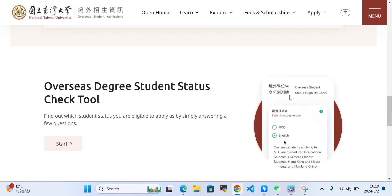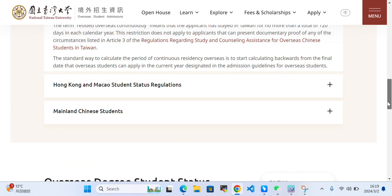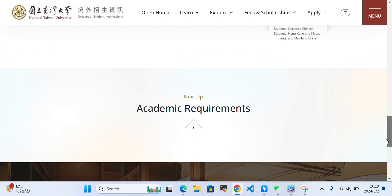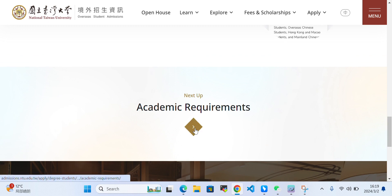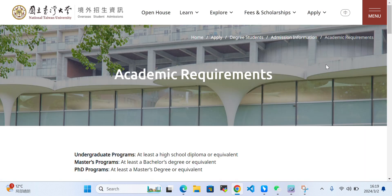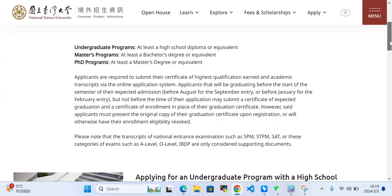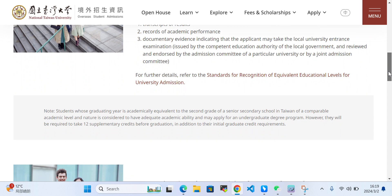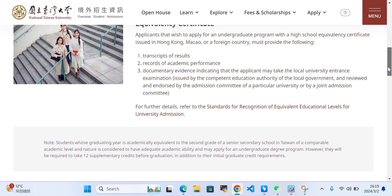There is information on Chinese student status regulation, Hong Kong, Macau, and mainland China Chinese students, along with their requirements. For academic requirements: the undergraduate program requires at least a high school diploma, the master's program requires at least a bachelor's degree, and the PhD program requires at least a master's or equivalent.